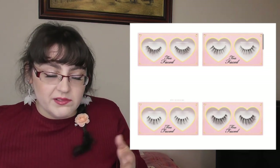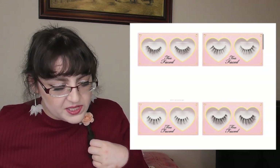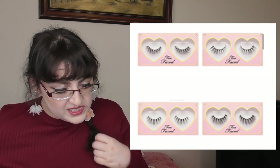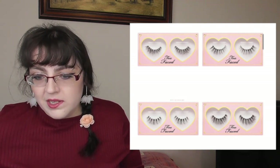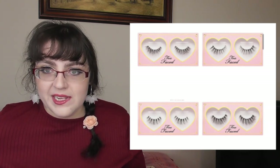Too Faced have some new lashes but they seem to be Australia-only for now at $27 Australian dollars each, in styles Drama Queen, Doll Eye, Sex Kitten, and Natural Flirt. They look kind of nice but that's a pricey amount — roughly $17 USD or so.